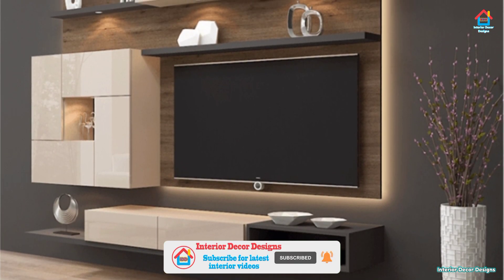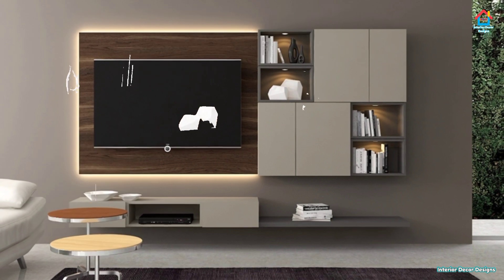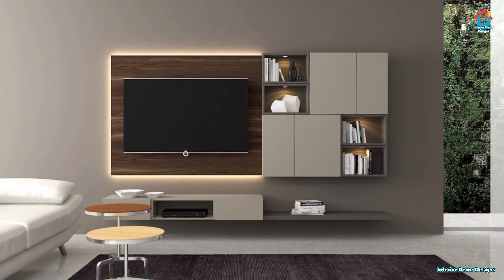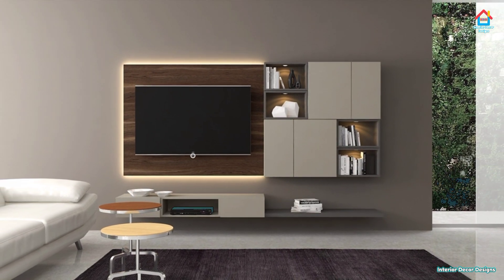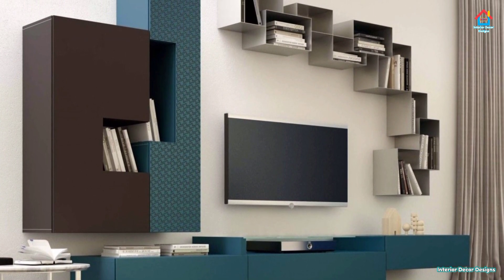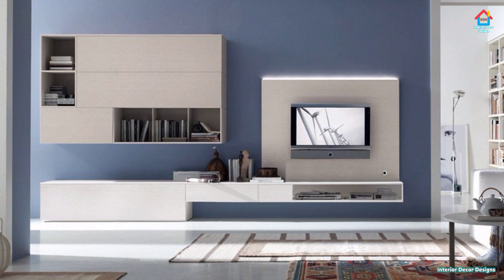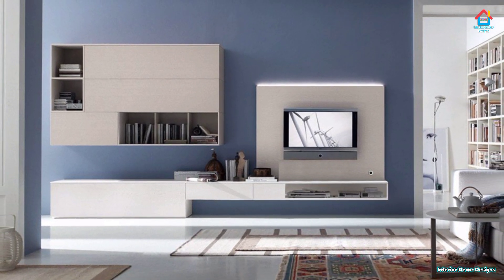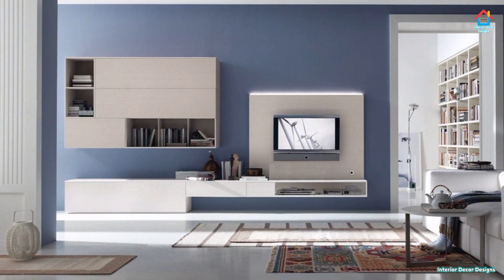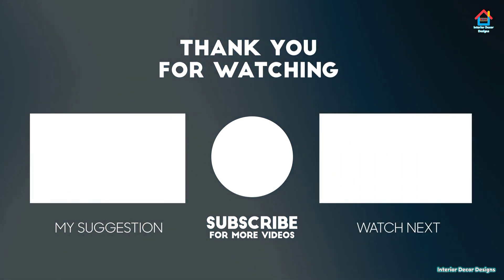If you are enjoying these designs and ideas on modern TV cabinet designs, then you should definitely consider subscribing to our YouTube channel and be a part of our Interior Decor Designs YouTube family. Our aim is to simplify and give ideas to our subscribers and make them aware of modern interior decoration design ideas from around the world. If you want more design ideas on interior and exterior designs, you can check out our website interiordeCordesigns.in and also our Android app to get the latest interior design ideas according to your choice.